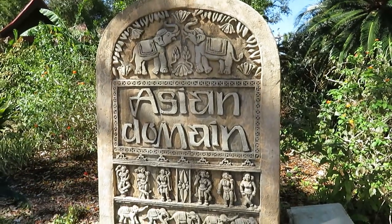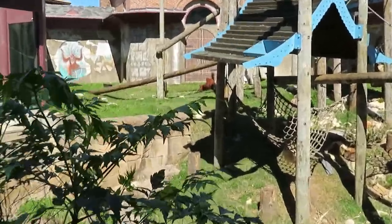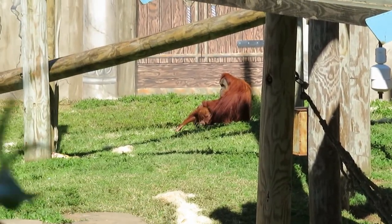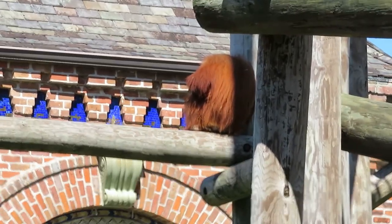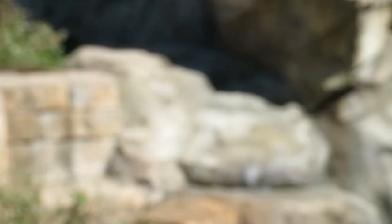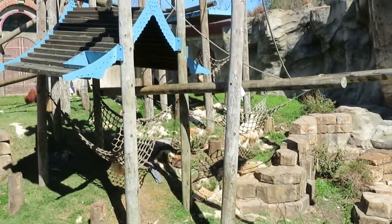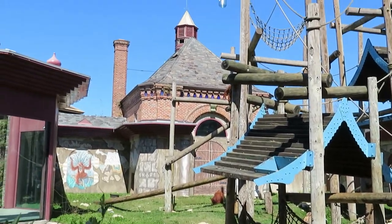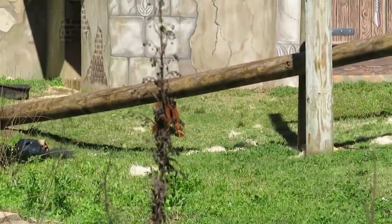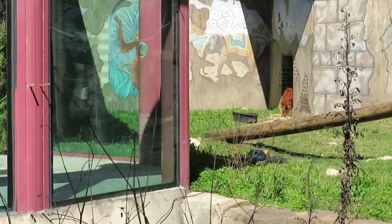We're gonna check out Asian Domain. Got some orangutans. You can see these orangutans out — one's right in the back, just hanging out, and there's another one up there, just chilling out in the sun, staying warm. Very nice habitat here with a nice waterfall. And I completely didn't notice, folks, but there's actually a baby orangutan right there.